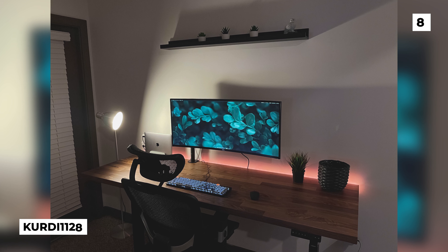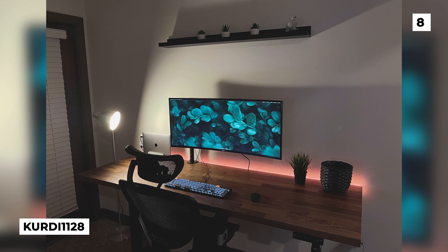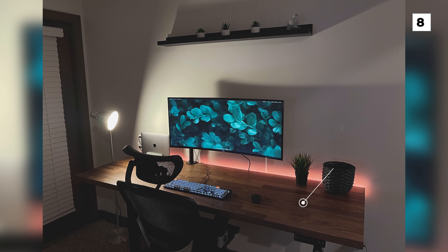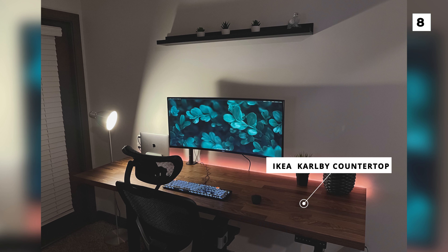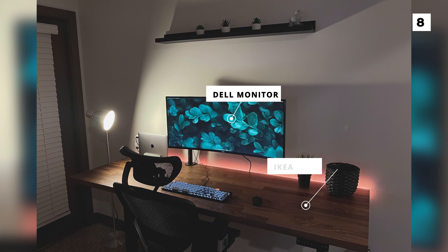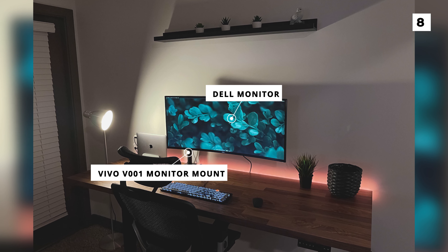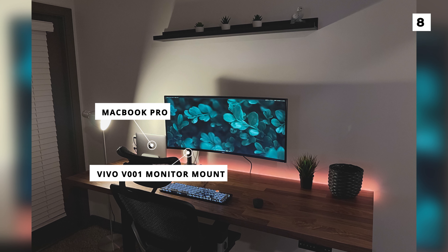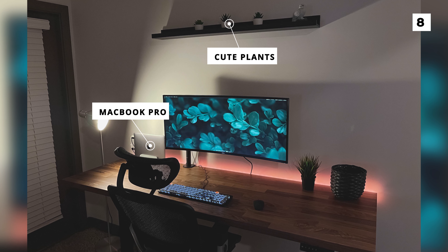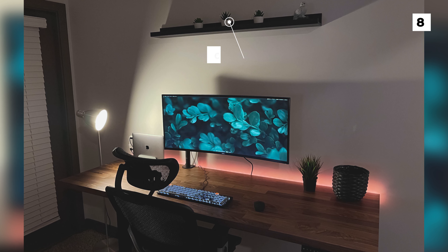Next on the list is this brand new setup from Kurdi1128. Whilst they've said they've still got some decorating to do in the form of plants and wall art, I still really like what they've started with. They're using a Calbee countertop from IKEA with a standing desk frame. On the desk we're looking at a nice Dell monitor with the classic Vivo V001 monitor mount, which appears to be running off of a MacBook Pro. I like all of their peripherals and enjoy the cute plants dotted around the area, but my one major critique is the lack of a desk pad, which makes using the mouse insanely more frustrating.